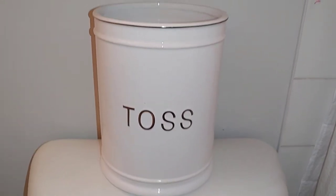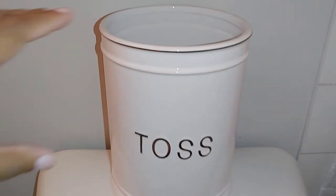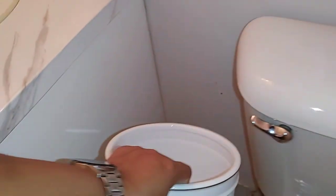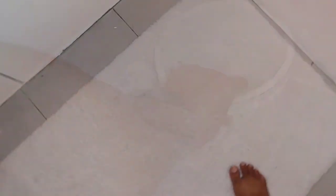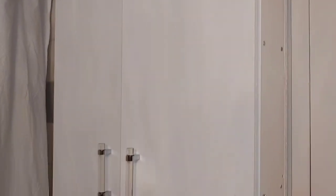I wanted the bathroom to feel super light. On the floor you guys can't really see just how cute this little bin is — I got it from HomeSense. It's ceramic and I paid $34.99 for it — super cute, it just sits down here. These white rugs I also got from HomeSense.